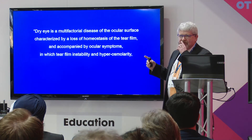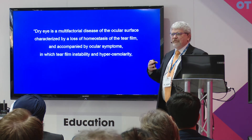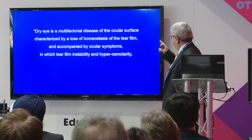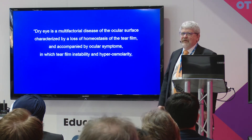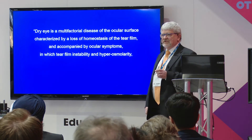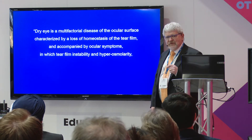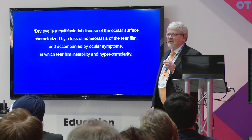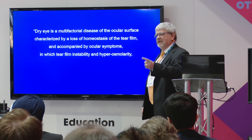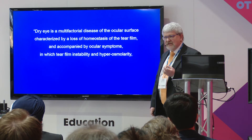Tear film stability — we look at tear break-up time. It's a difficult measure but it's crucial; it gives an indication of how well the eye is coping with the environment. The buzzword is hyperosmolarity. It's something we haven't traditionally focused on, but as the tears dry out the concentration increases, and you often find the tears become more salty, which is why patients can complain about stinging.